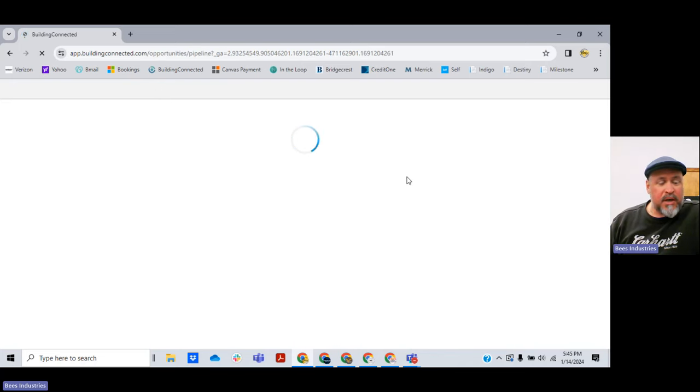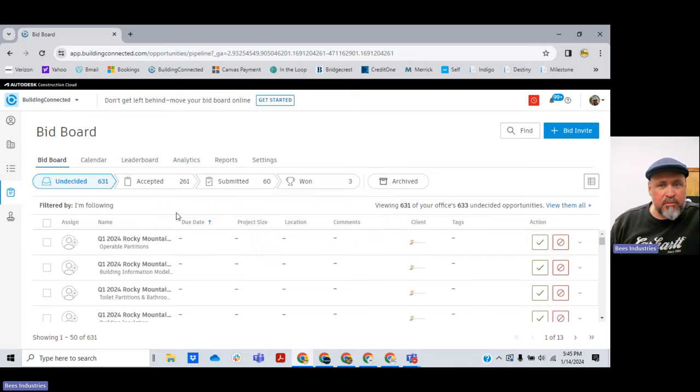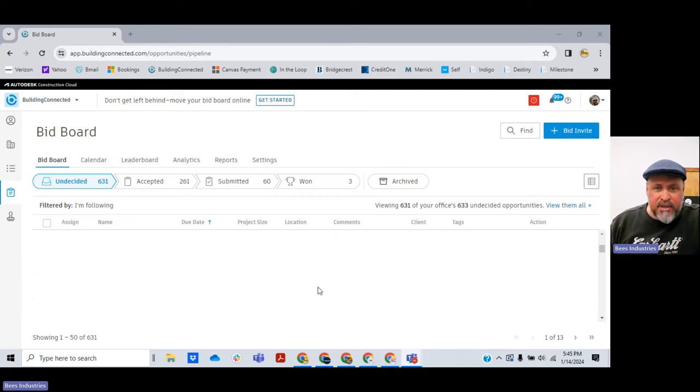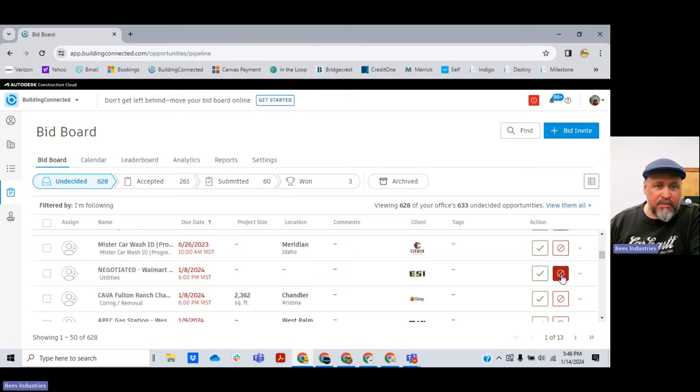For those of you subcontractors who have been in the residential game — residential market, general contractors, subcontractors — and now you're looking more towards commercial projects, this is one of your best vehicles to get those invitations. Now we're logged in, and this is what your homepage looks like: your bid board with undecided, accepted, and submitted. I'm going to start here with undecided projects. Some have no date, and these old ones from 1-8-2024 are past due — today is the 14th.